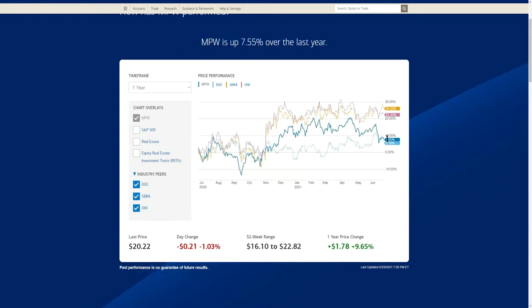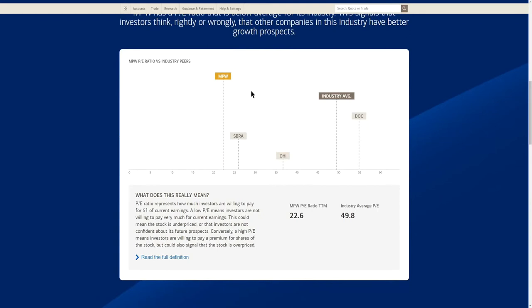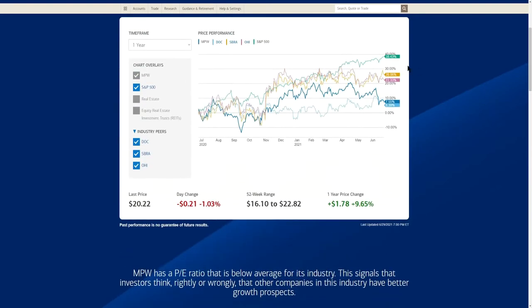Quickly comparing to industry peers: MPW up 7.55%, DOC at 6.39%, while OHI and Sabra are up in the 22–26% range. Looking at PE ratios, the industry average for healthcare REITs is 49.8, and MPW is currently sitting at 22.6, which puts it below its industry peers. Sabra and OHI have three to four times the performance of MPW but also trade at higher valuations.